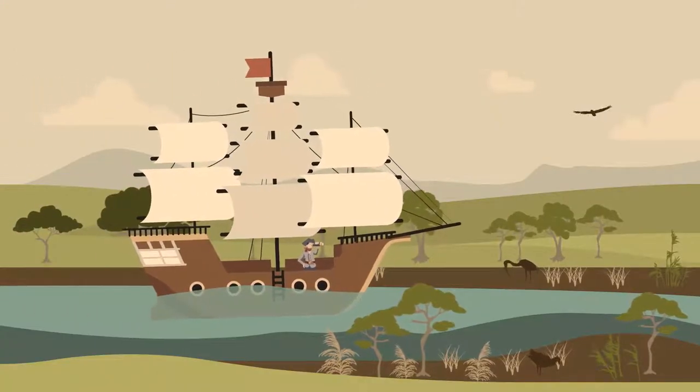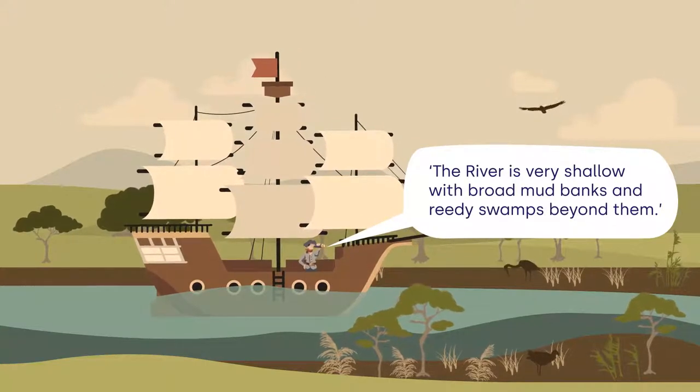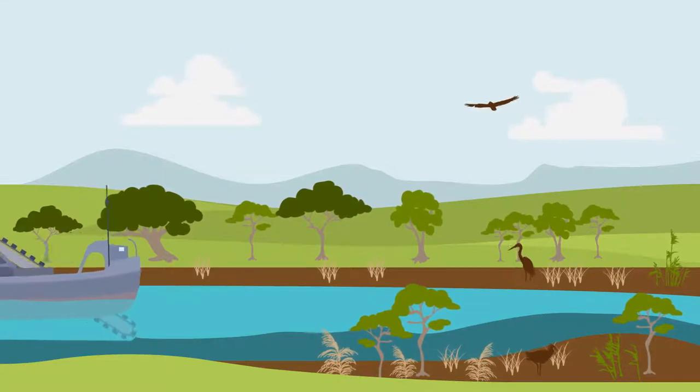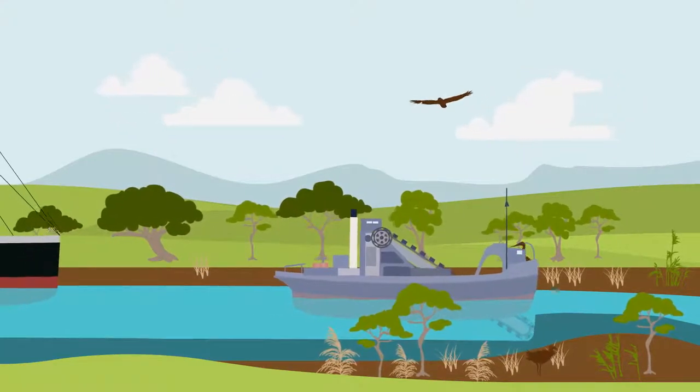When European explorers arrived here in 1804, they found an estuary with mudflats that resemble what we see today. While mudflats have always been a natural feature of the estuary, people have also had an impact. In Launceston's past,